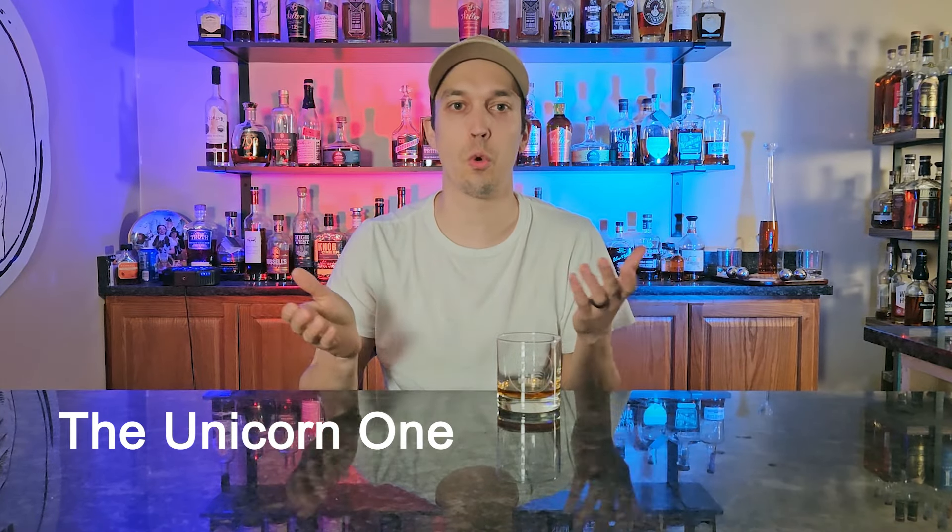Category number four is the unicorn one — a bottle in your collection you're never going to see again or have an opportunity to get. For the longest time that was this Old Rip Van Winkle. I actually gave my buddy a Stagg Junior when I had two of them. About a year or two later he won a PA lottery and won this Old Rip Van Winkle, then came over to crack it with me and said he wanted me to have it — that's how I got this bottle.